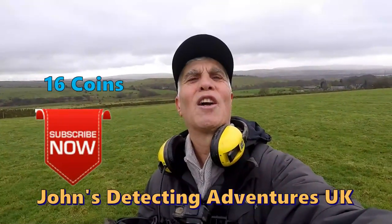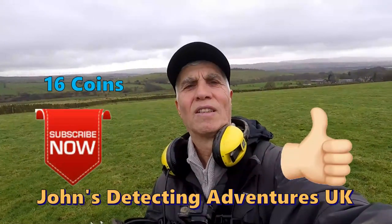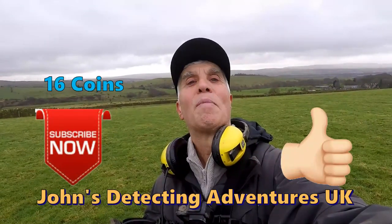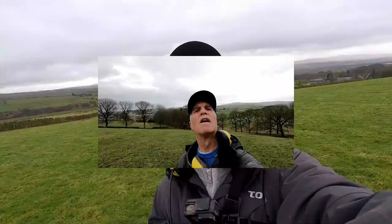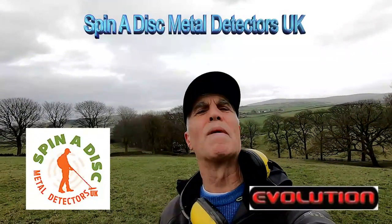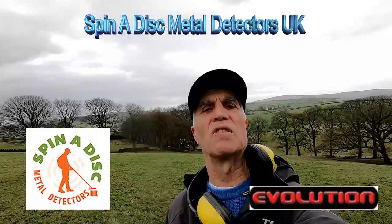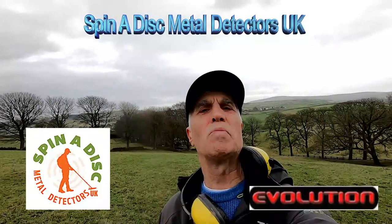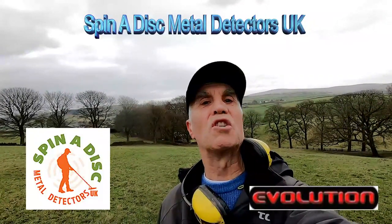I've had another fantastic day finding coins and artefacts — brilliant, loved every minute. If you like the video, please subscribe, thumbs up, press the notification button and pass it on. If you're thinking of buying a metal detector or accessories, please have a word with my mate Carl at Spinders Metal Detectors UK — I'm sure he'll give you some sound advice. He also does a range of stainless steel scoops, spades and trowels from Evolution, which are high quality.